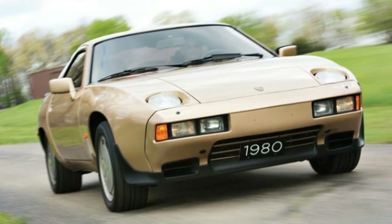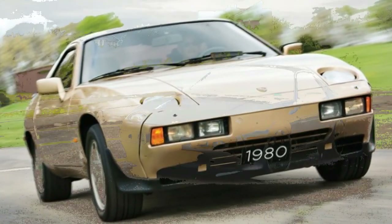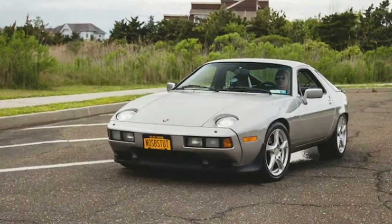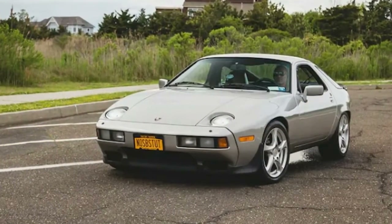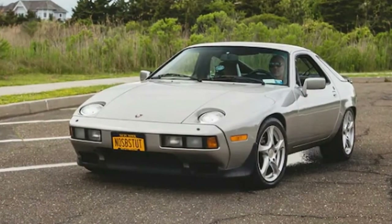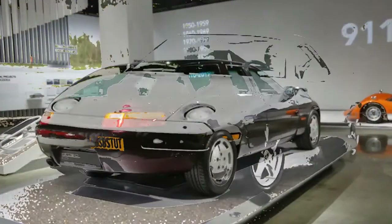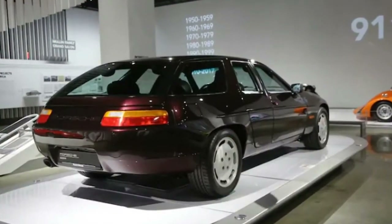The V8's last hurrah involved increasing the displacement to 5.4 liters to make 350 horsepower. The GTS is also distinguished from other late 928s with body-color-matching front and rear spoilers, a twin-pipe exhaust exit, and a signature full wraparound red light bar.